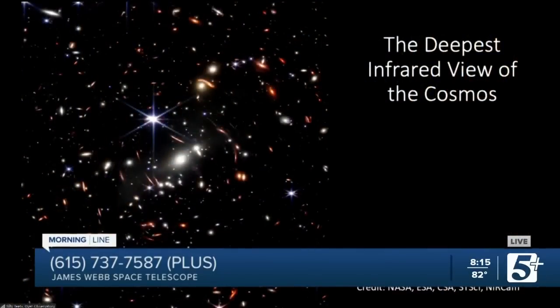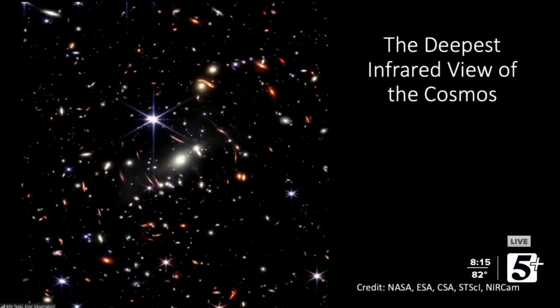Yeah, I'd be happy to show you a few images. So this is one of - this was the first image that was publicly released. President Biden got to release that. This is a view of a galaxy cluster and it is actually the deepest infrared view of the cosmos. This picture shows us the farthest extents of the universe that we have seen in infrared.